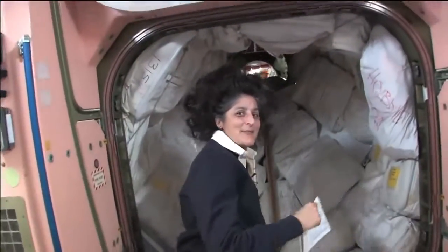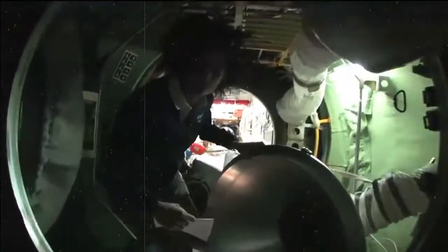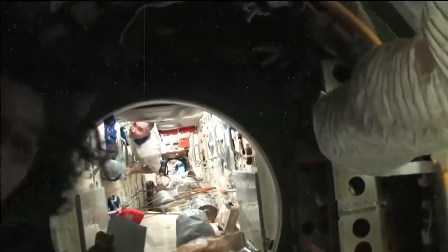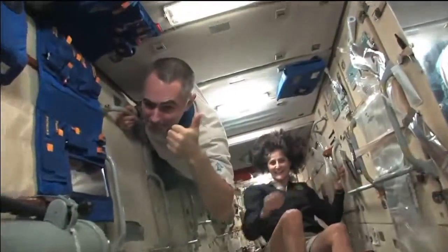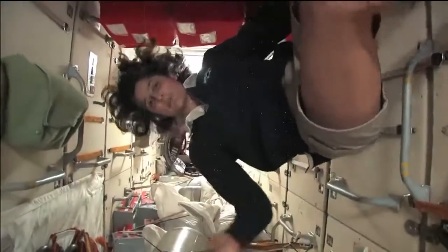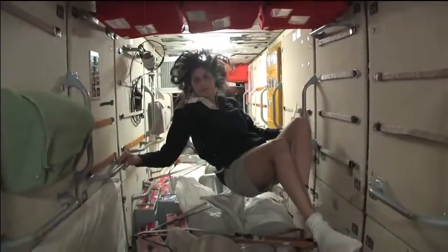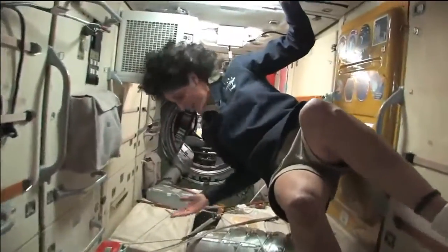It goes a lot farther back than this. This is the FGB. What's cool about this module is it's actually the very first piece of the space station that came up in 1998. The space station has been manned for about 12 years, but it's been up in space for about 14 years, and this was the very first piece. It is like the Russian PMM — it has a lot of storage, as you can see.